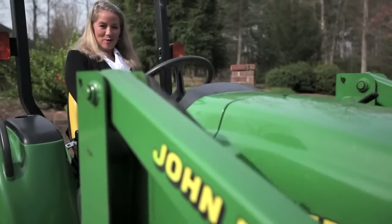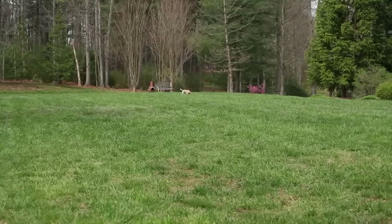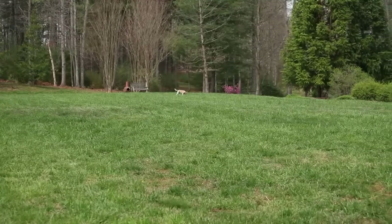Ask any southerner their favorite room in the house and they'll tell you the yard. And this yard won't disappoint.